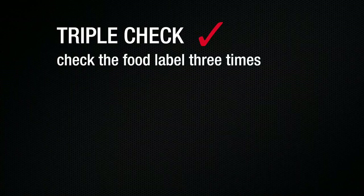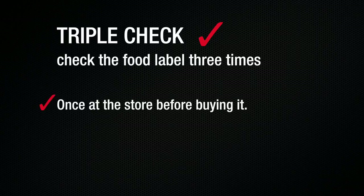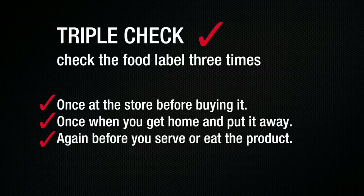We recommend using the triple check, which is basically checking the label three times. You check it at the grocery store before you put it in your cart, again before you put it away in your pantry at home, and a third time before you serve it to someone with a food allergy.